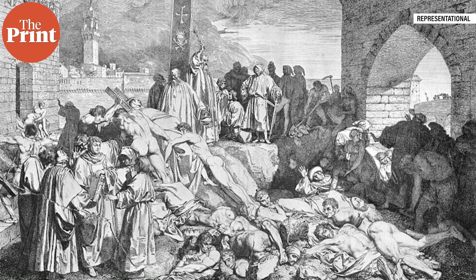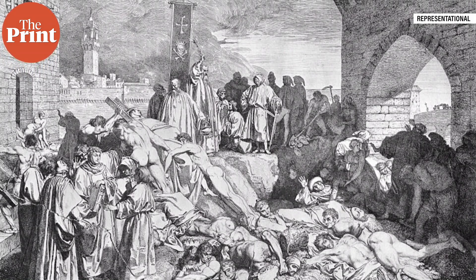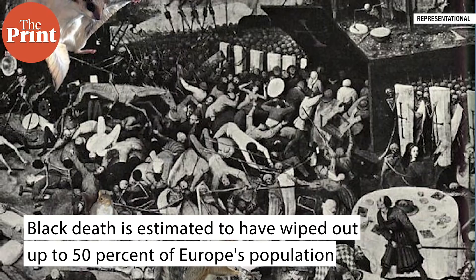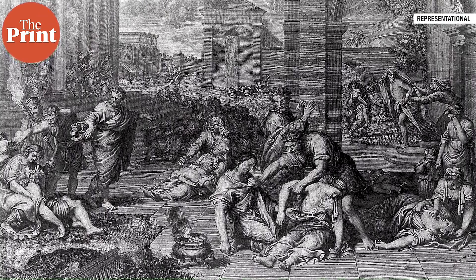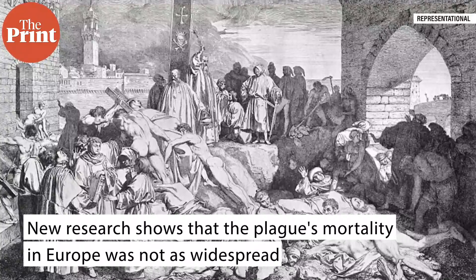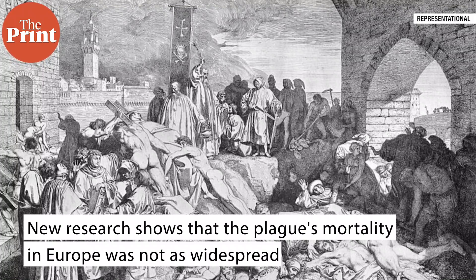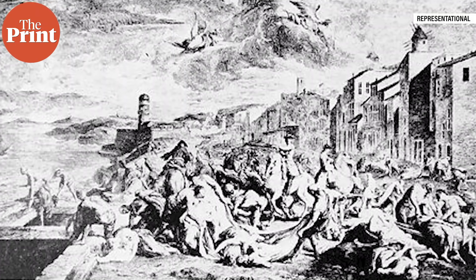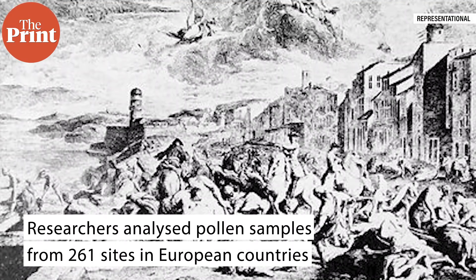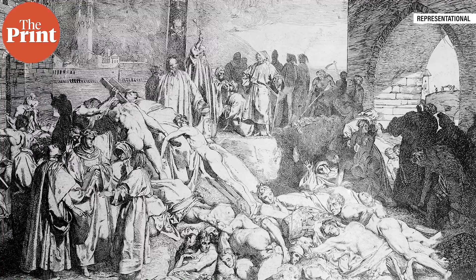The Black Death, the most infamous pandemic in history, which plagued Europe, West Asia, and North Africa from 1347 to 1352, is estimated to have wiped out more than 50% of Europe's population. The pandemic transformed religious and political structures, precipitating major cultural and economic transformations such as the Renaissance. However, a new study by an international group led by the Max Planck Institute for the Science of Human History shows that the plague's mortality in Europe was not as widespread as long thought. Researchers analyzed pollen samples from 261 sites in 19 modern-day European countries to determine how landscapes and agricultural activities changed roughly 100 years before to 100 years after the pandemic. Their analysis supports the devastation experienced by some European regions, but also shows that the Black Death did not impact all regions equally.